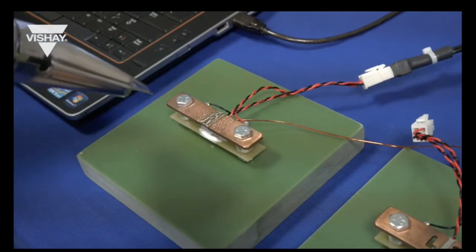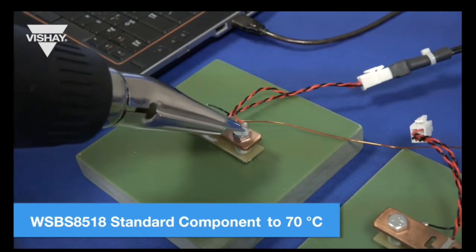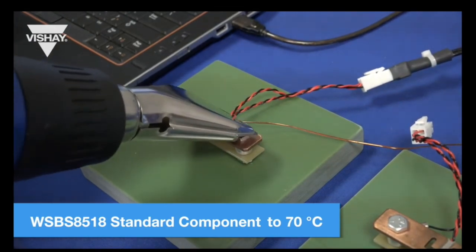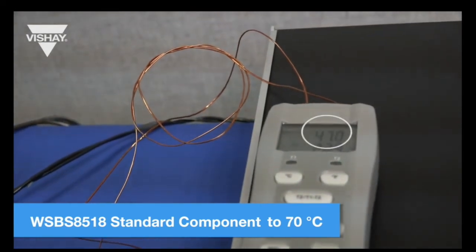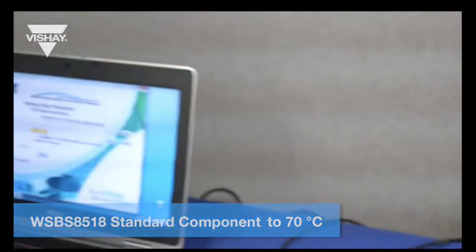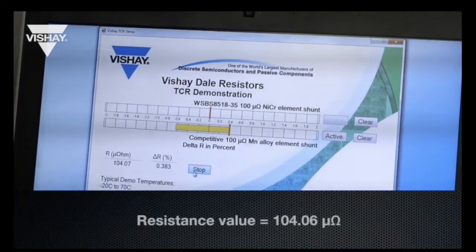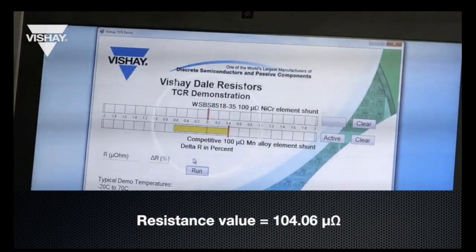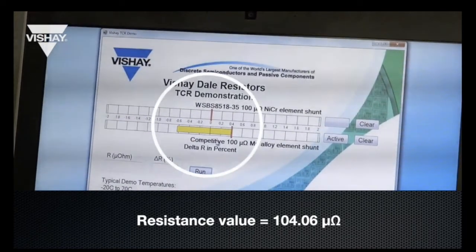After cooling, we heat the standard WSBS 8518 up to around 70 degrees C with a heat gun. At 70 degrees C, the resistance value is now about 104.06 microohms. Now you can see the full range from cold to hot temperature for the standard WSBS 8518 manganin alloy element.